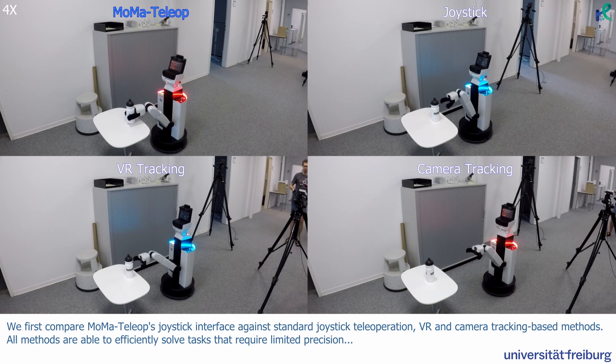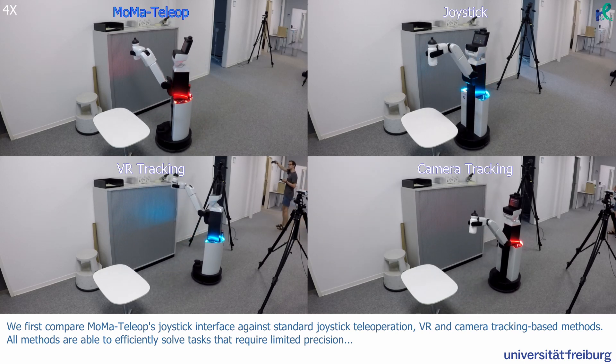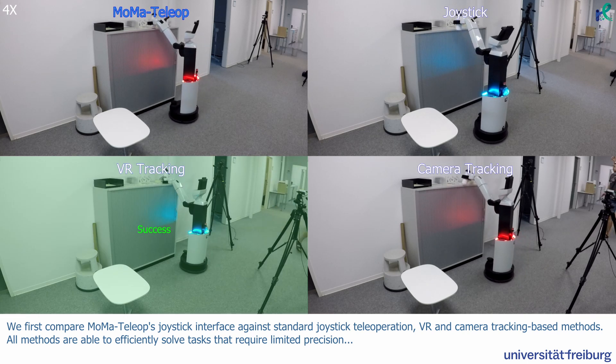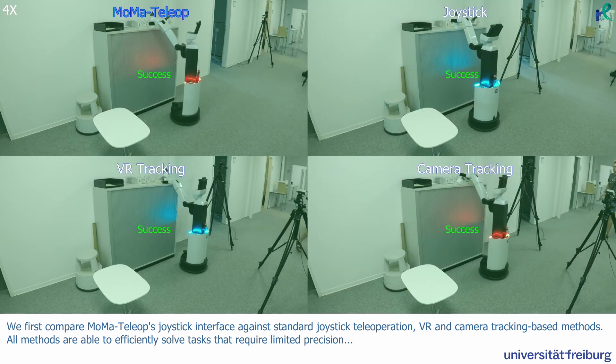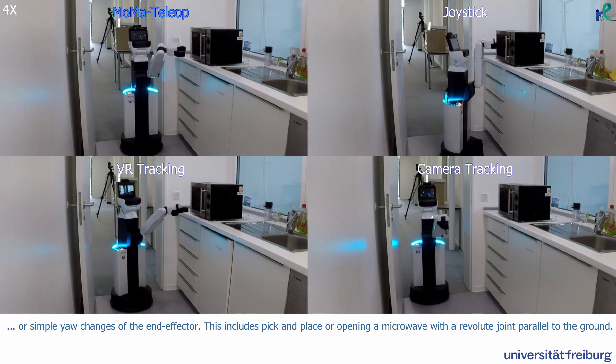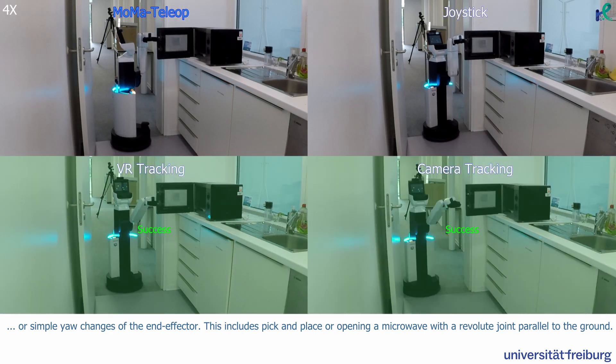We first compare MoMA Teleop's joystick interface against standard joystick teleoperation, VR and camera tracking based methods. All methods are able to efficiently solve tasks that require limited precision or simple yaw changes of the end-effector, including pick and place or opening a microwave with a revolute joint parallel to the ground.